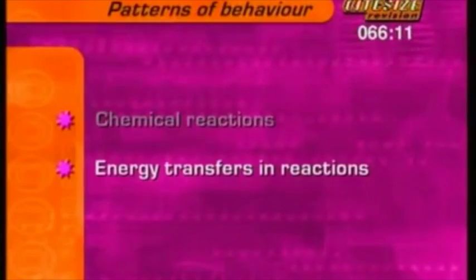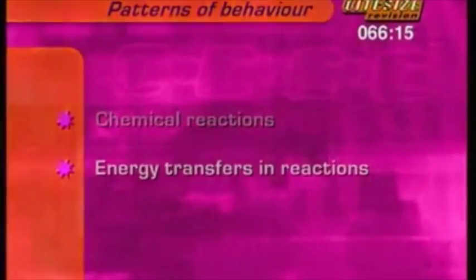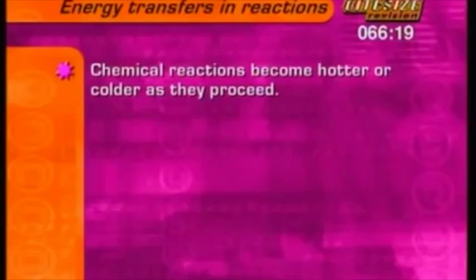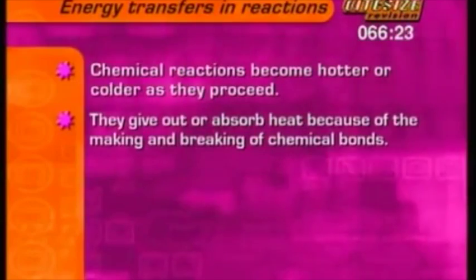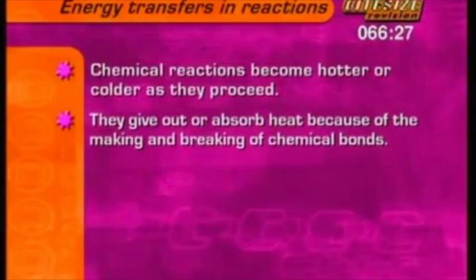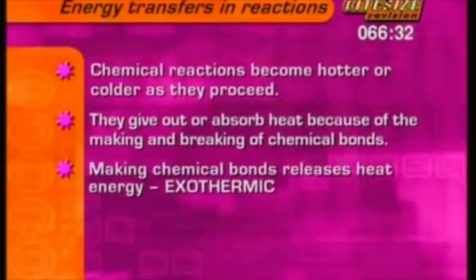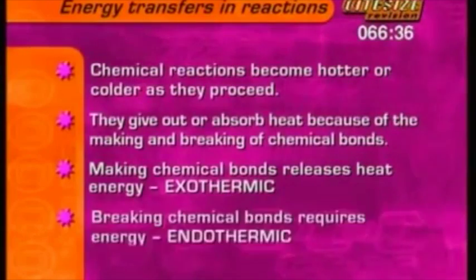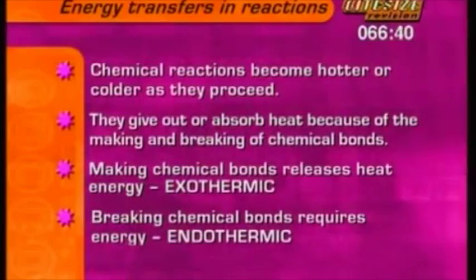Next, some more about energy transfers in reactions. Most chemical reactions become hotter or colder as they proceed. They give out or absorb heat because of the making and breaking of chemical bonds. Making chemical bonds gives out or releases energy — it's called an exothermic reaction. Breaking chemical bonds requires energy — it's called an endothermic reaction.